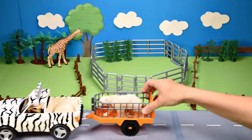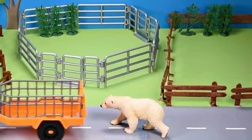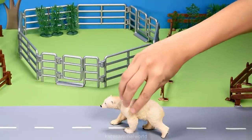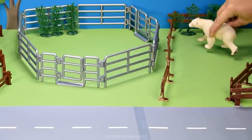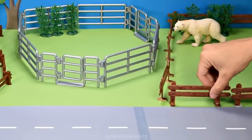Another animal has arrived. Who's this? It's a polar bear. Polar bears are semi-aquatic animals because they live on the land and in the water. Polar bears prefer colder waters and live in the Arctic.